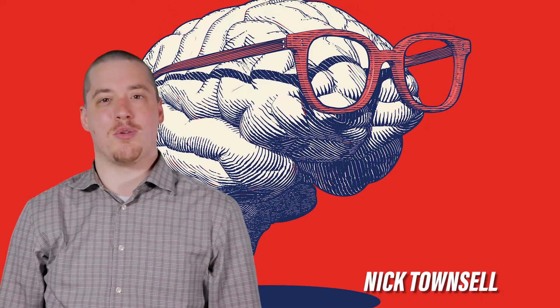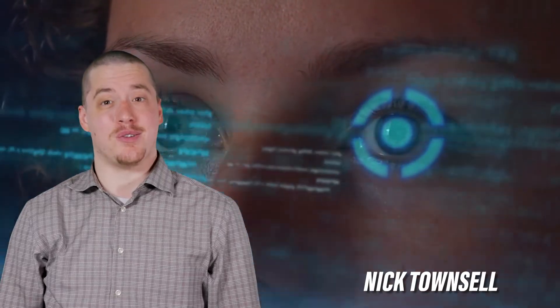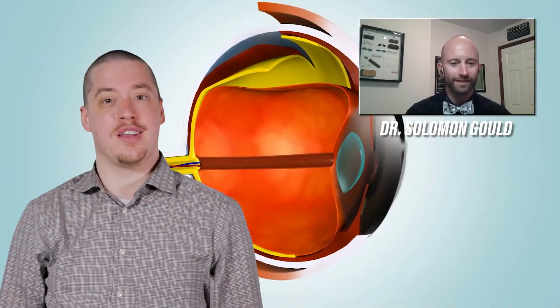Have you ever considered how your eyesight relates to your brain and your cognitive function? In this episode of OccuTalk, Dr. Solomon Gould will be discussing the connection between vision and cognition and new technology for cognitive vision testing.